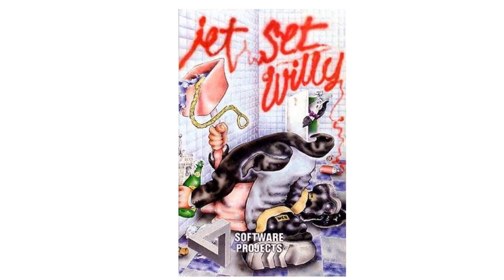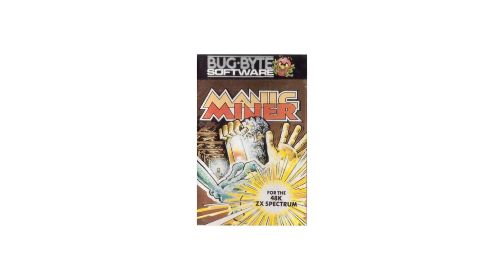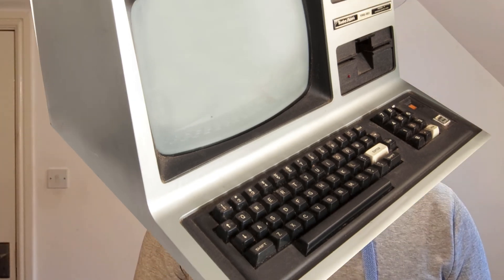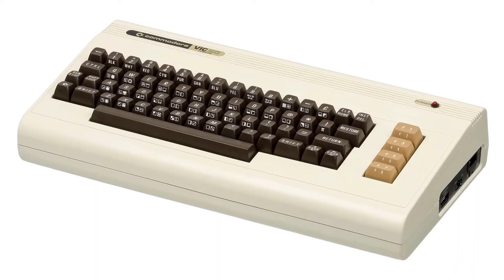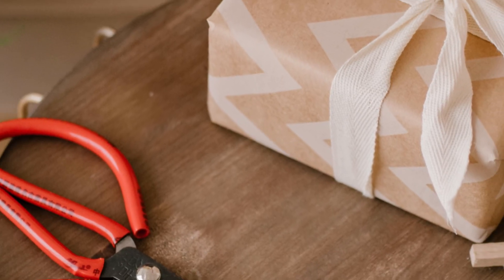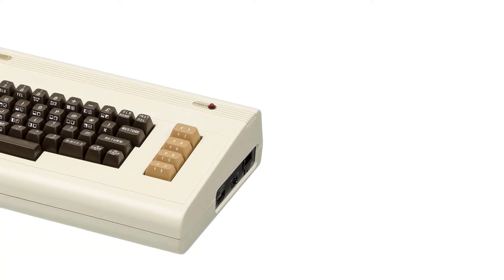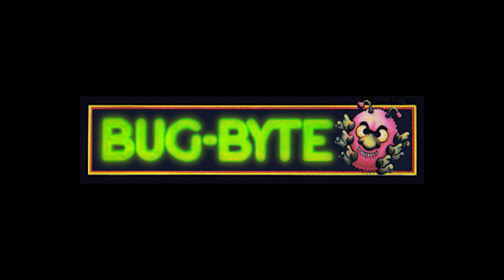Jet Set Willy was actually a sequel to a game built by the same developer, Matthew Smith, called Manic Miner. Matthew wasn't new to developing games and had already been developing games for the TRS-80 and VIC-20 as a teenager. He received his TRS-80 at the age of 13 as a Christmas present, and a few years later acquired a VIC-20, before finally being offered a ZX Spectrum for free by Bug Byte Software in return for the development of a game called Styx.